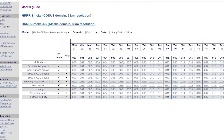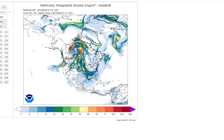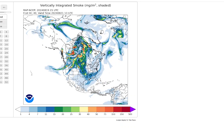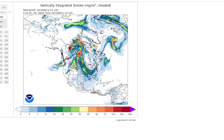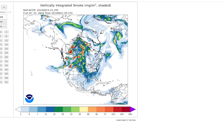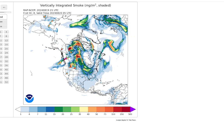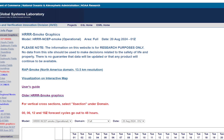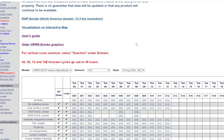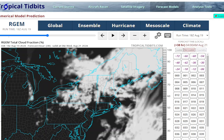Looking at the smoke models — the RAP vertically integrated smoke model is not showing too much smoke in our area, which is good. Whatever smoke is being generated up in the Northwest Territories is being pushed on a north-south axis, not making its way east. It is making its way into the middle of the country and up toward Arctic Canada. The HRRR smoke model doesn't have enough data in yet, so we'll talk about that more tomorrow night.